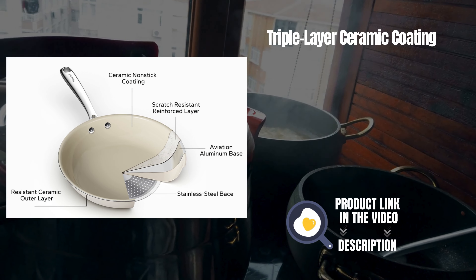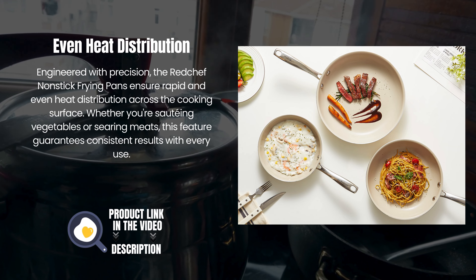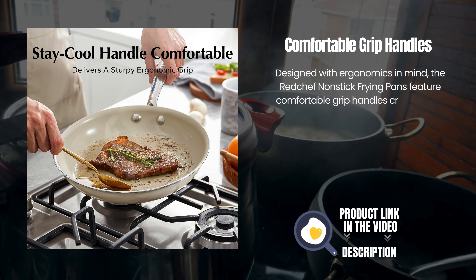Engineered with precision, the Red Chef non-stick frying pans ensure rapid and even heat distribution across the cooking surface. Whether you're sautéing vegetables or searing meats, this feature guarantees consistent results with every use.